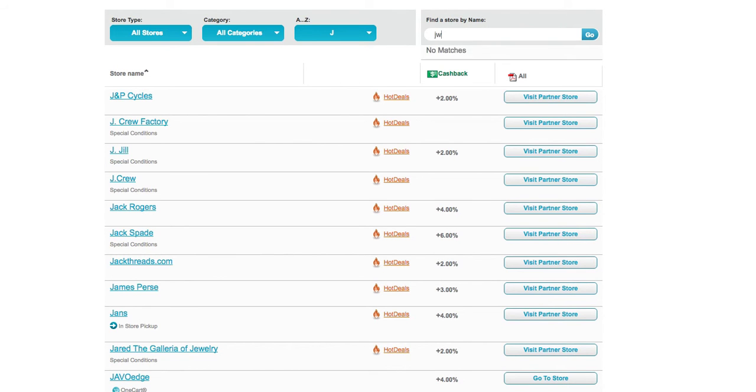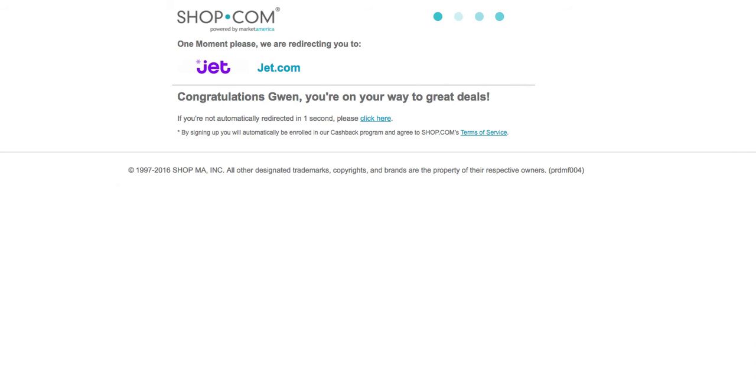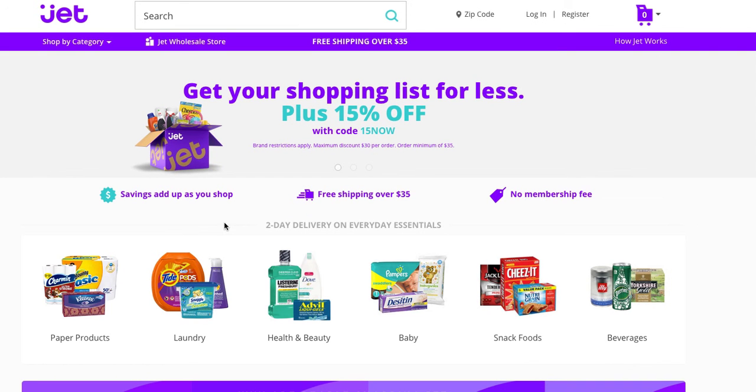J-E-T dot — and it starts to come up. We're going to go to jet.com, and it'll come over here and ask if you want to go to a partner store. I have my Shop Buddy loaded on here, so if you don't have Shop Buddy, you need to add it. Visit the partner store and it'll take you right over to the store where you need to be.